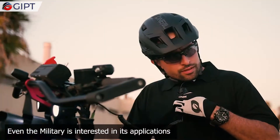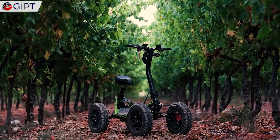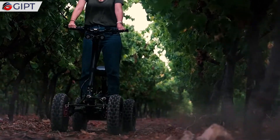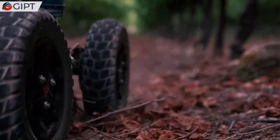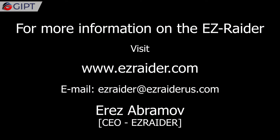Even the military is interested in its applications, because of its agility and versatility. For more information on the EZ Raider, visit EZRaider.com.